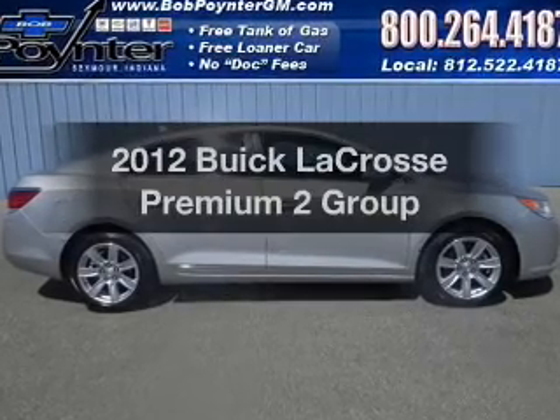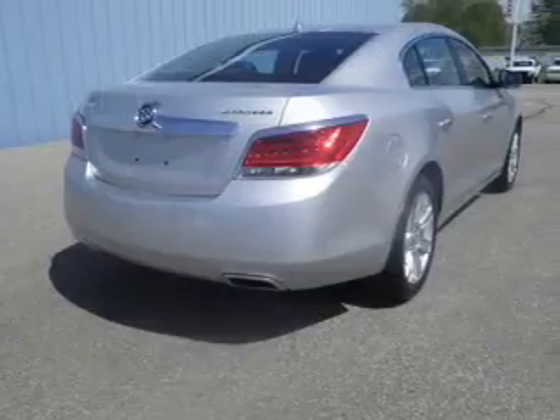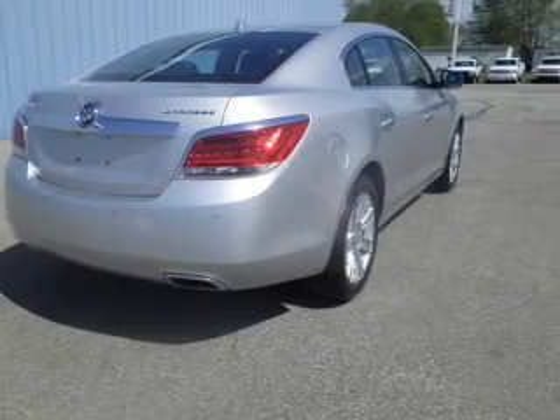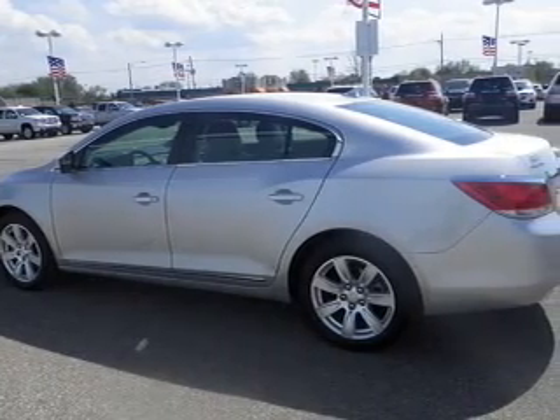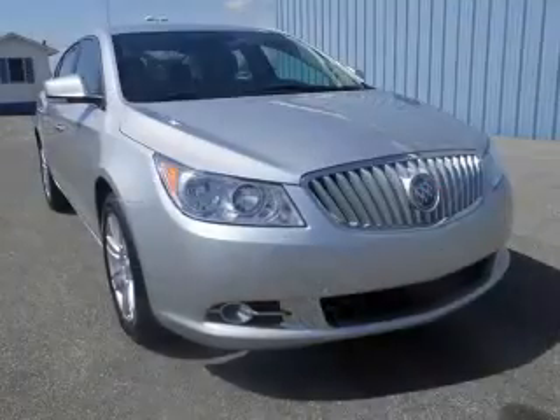Introducing the 2012 Buick LaCrosse. Travel the roads in style and comfort in this great vehicle with a reliable six cylinder engine. The powertrain includes front wheel drive connected to a smooth shifting six speed automatic transmission. The anti lock braking system will help deliver you safely to your destination.